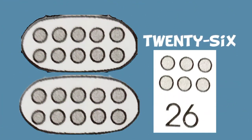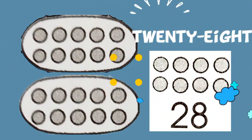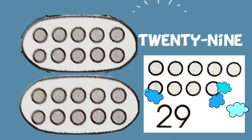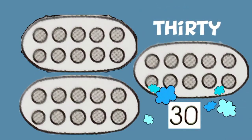20 plus 5 equals 25. 20 plus 6 is 26. 20 plus 7 equals 27. 20 plus 8 equals 28. 20 plus 9 equals 29. And 20 plus another 10 equals 30.